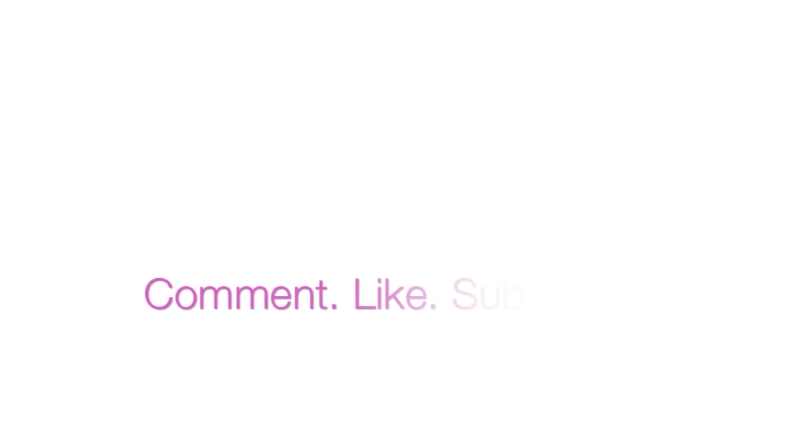That's pretty much it — thank you guys for watching! I'll see you guys in the next video. Don't forget to comment, like, and subscribe, and I will see you next time. Bye!